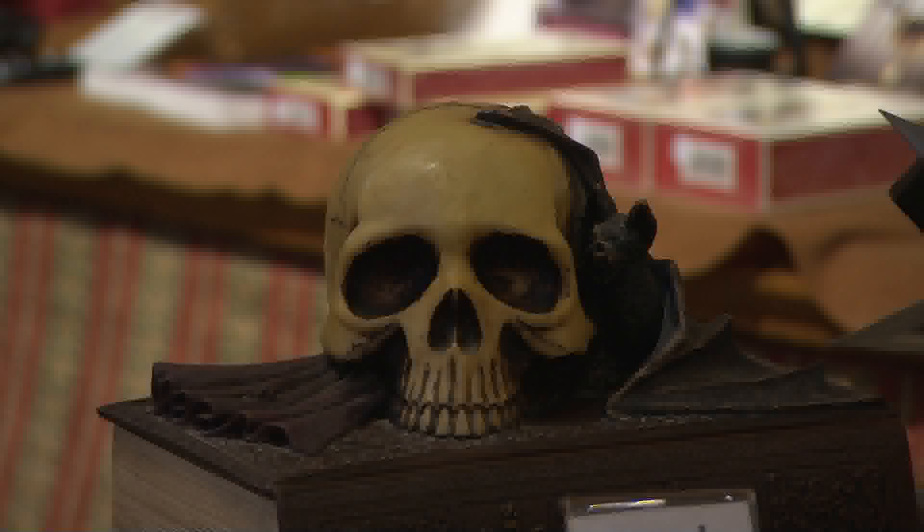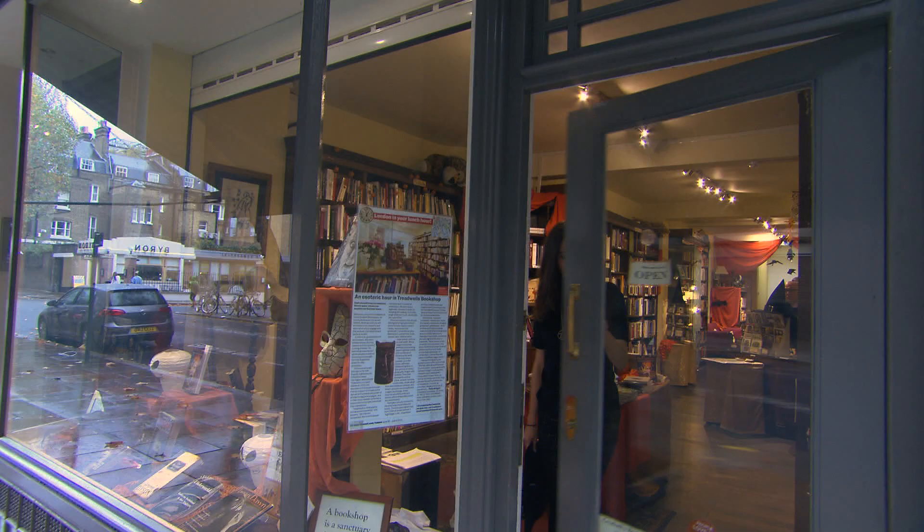There's no doubt about it — the word witch is still charged with negative connotations. Even today, the most ambitious and independent women are labelled witches simply because their power is considered threatening, and admitting you're a Wiccan to family and friends has been termed "coming out of the broom closet." But I think it's time that we embraced our inner witches. Our world could do with a bit more magic.